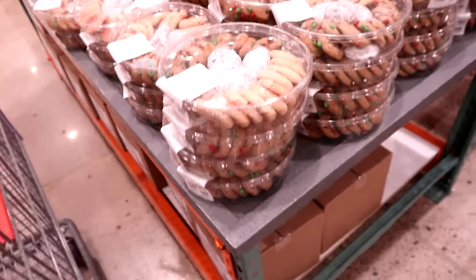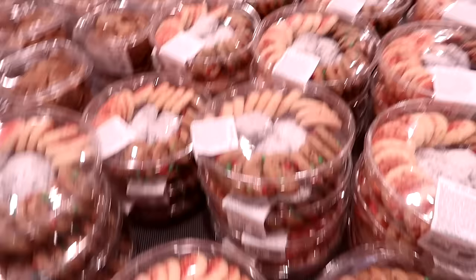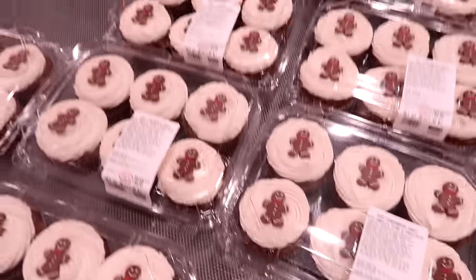Let's look at the bakery. They've got Christmas assorted cookies for $9.99 — they're normal cookies. Pies are $5.99. They also have mini gingerbread cakes — you get a six-pack for $8.99. Fun.